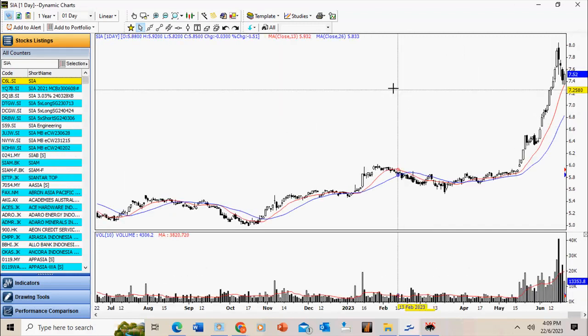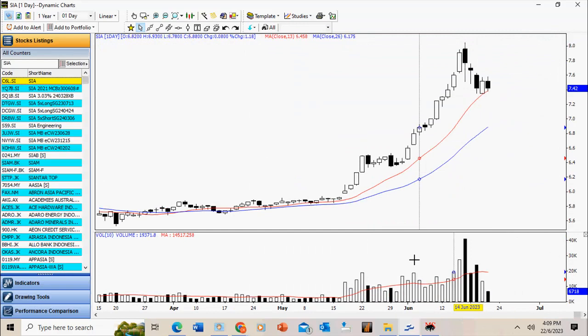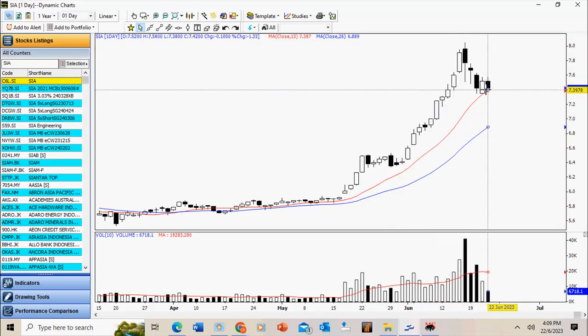SIA: regional market weakness is also visible in SIA, but it's pretty obvious the stock has had a strong run-up. Notice the increase in gaps, and right now the gaps are closing. We just let the stock consolidate and form a new base, and look for an eventual break to the upside.